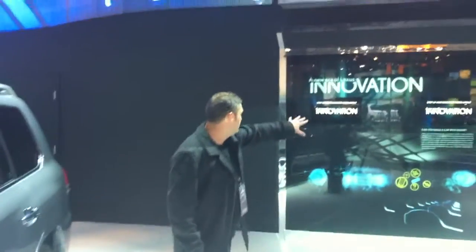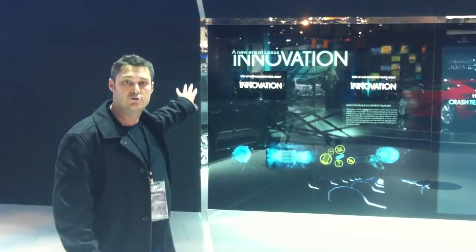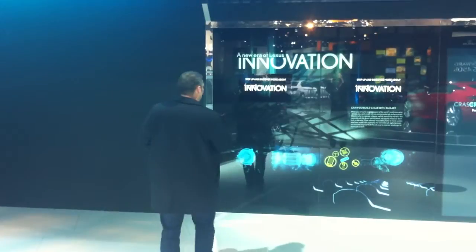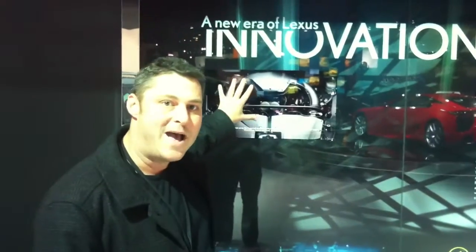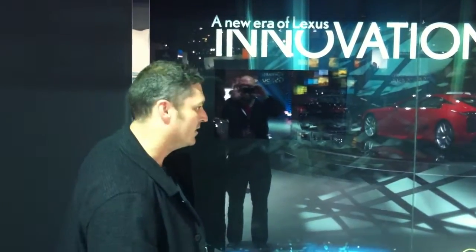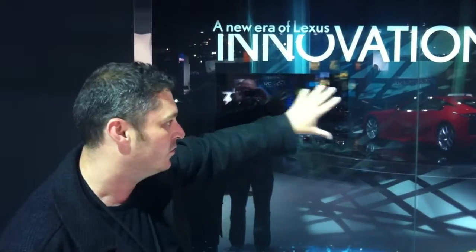So on this panel here, these two where it says 'step up' — these are motion sensor triggered video clips. So you can see as we walk up here, they'll start playing a video about Lexus Innovation. And these look really beautiful. They're on the iMac 2560x1440 screen, so they're super crisp up against the glass and the graphics here. We have six of those kind of interactive along the wall.